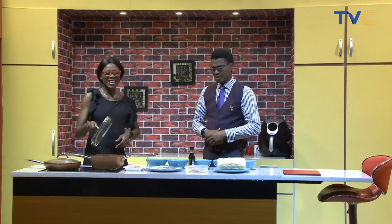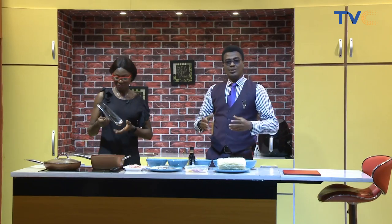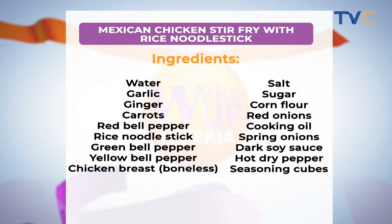The ingredients you'll need are now on your screen: garlic, ginger, carrot, red bell peppers, rice noodle sticks, green bell peppers, yellow bell peppers, chicken breasts, salt, sugar, cornflour, red onions, cooking oil, spring onions, dark soy sauce, hot dry pepper, and seasoning cubes.